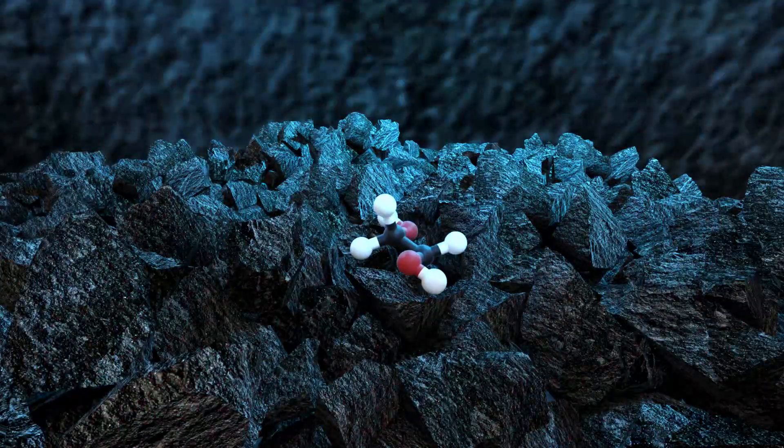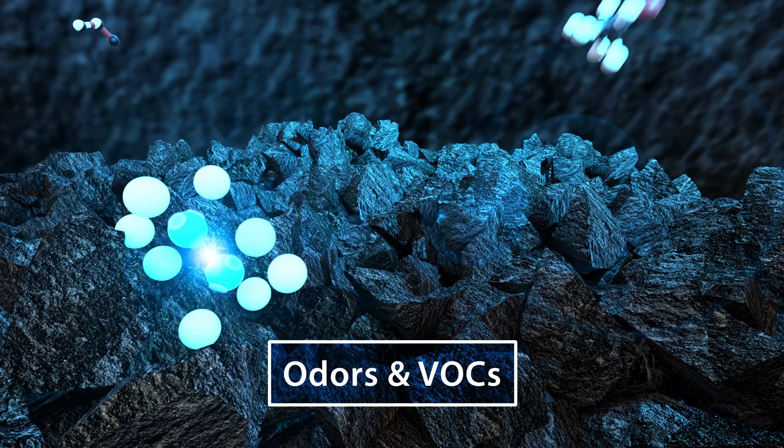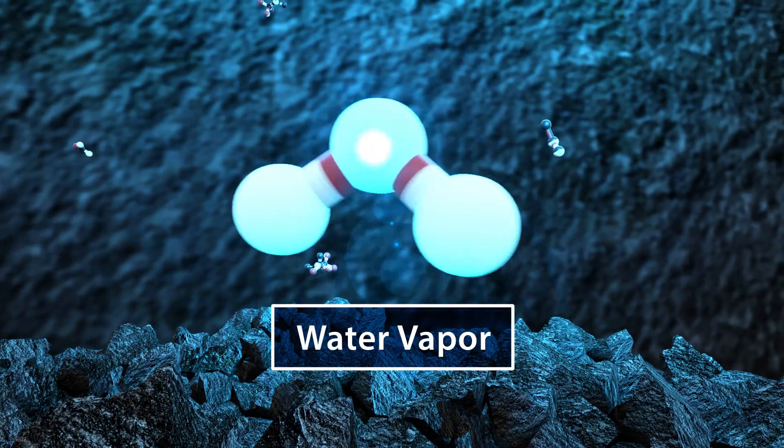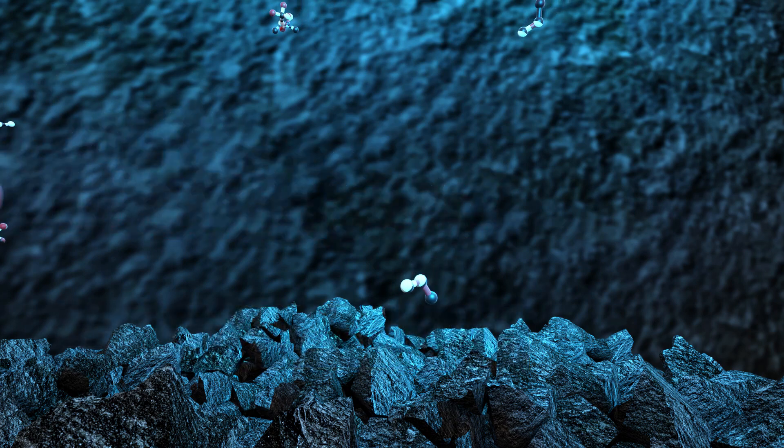UVC light energizes the carbon cells, which capture and neutralize odor-causing VOCs. What remains is harmless water vapor and carbon dioxide, which are released back into the air.